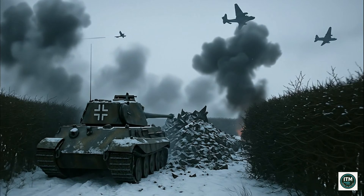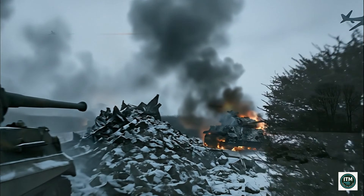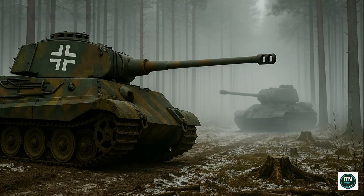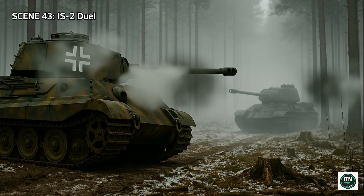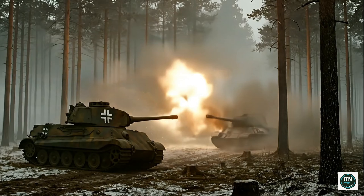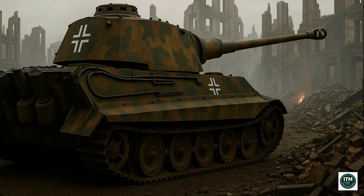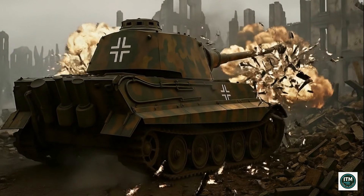Shermans rarely survived encounters — one hit from the KWK-43 destroyed them instantly, and burning wrecks littered roadsides as a reminder of the Tiger's terrifying dominance. In dense eastern forests, Tiger IIs met Soviet IS-2s in brutal duels at point-blank range. One shell decided everything; survival was luck as much as skill. In ruined cities, narrow streets trapped the Tiger as infantry swarmed from alleys and rooftops.